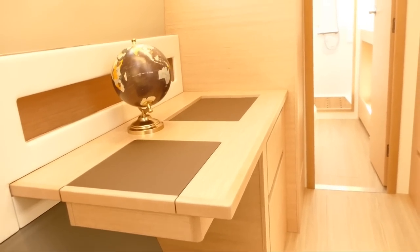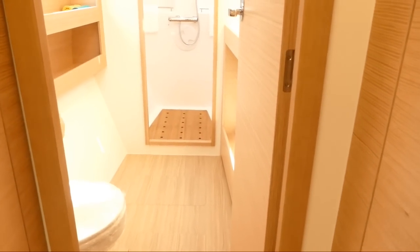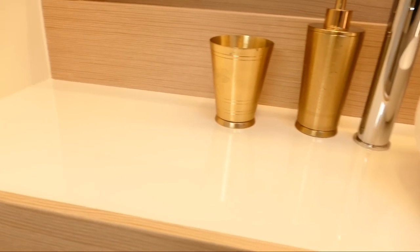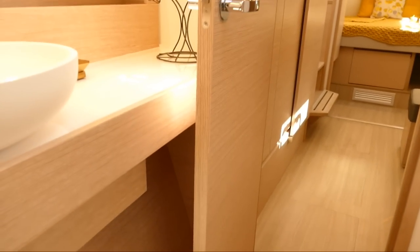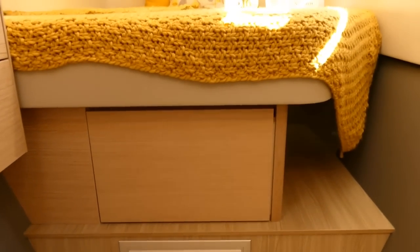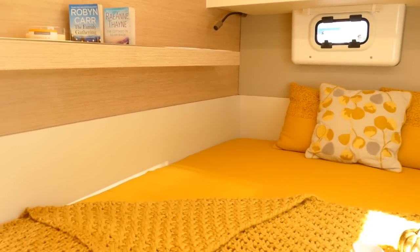Down in this area you'll find the owner's suite, which offers an absolutely luxurious shower and a separate toilet area. We also have a very large sleeping area and loads of storage cabinets. This is a wonderful layout for a couple.